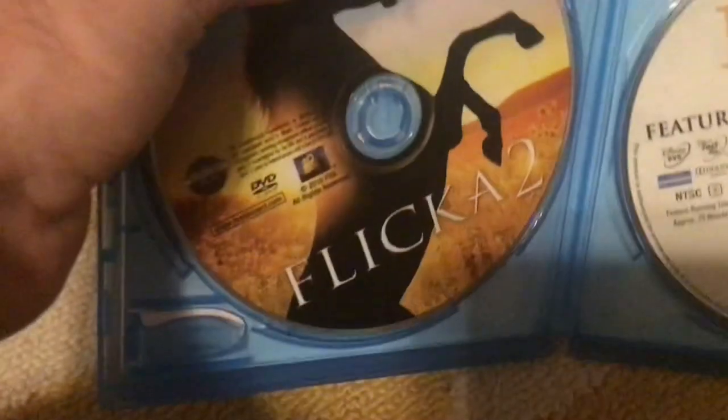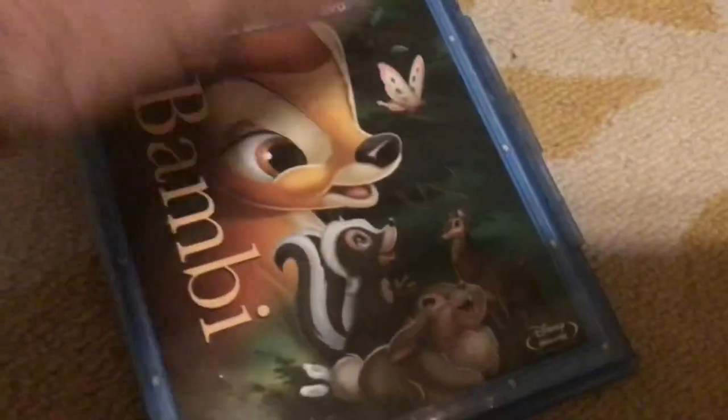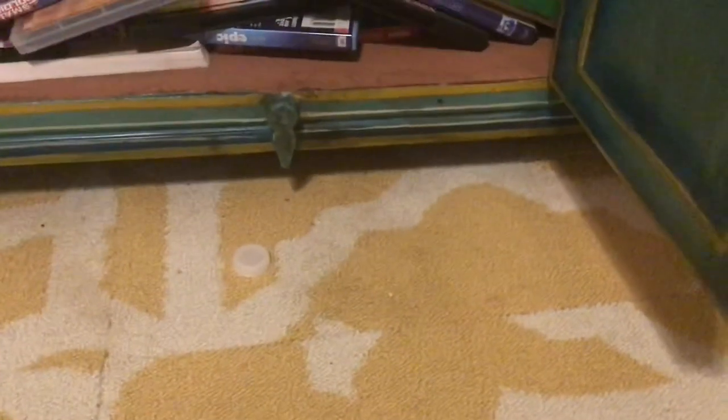Here's the DVD — wait a minute, I don't remember putting Flicka 2 on there. I think I must have misplaced the Bambi Blu-ray disc on there, but I'm gonna look for it eventually.